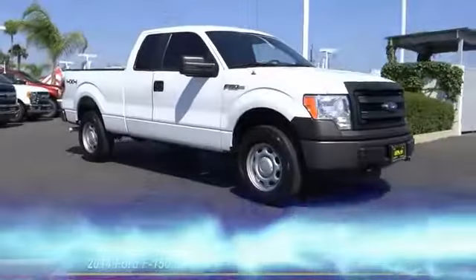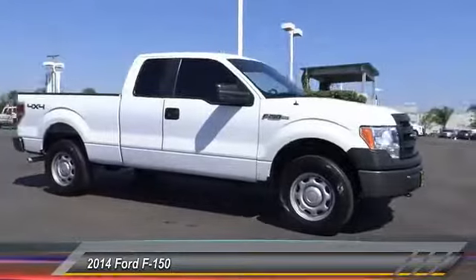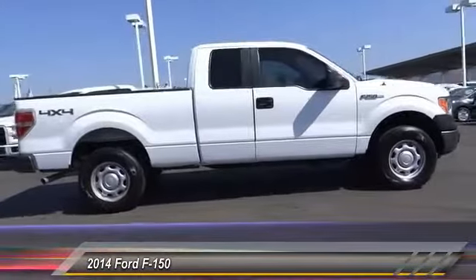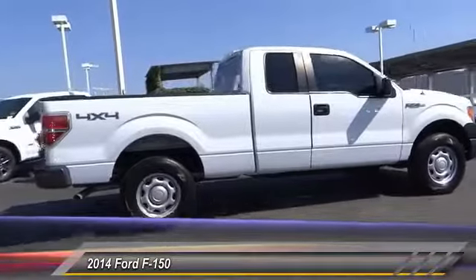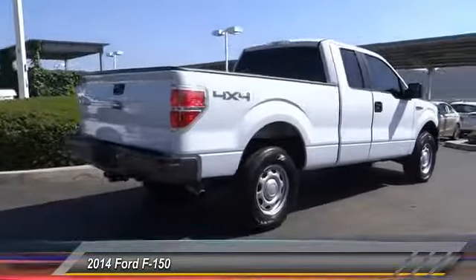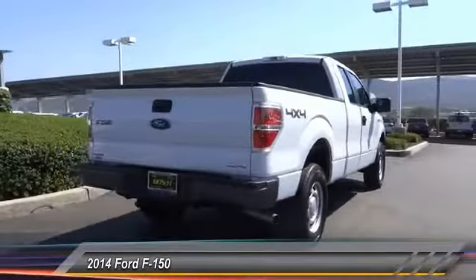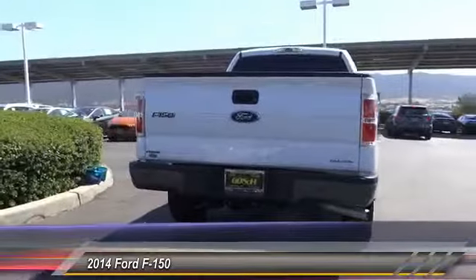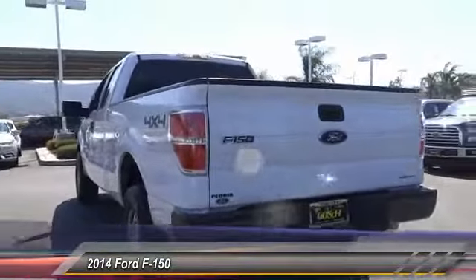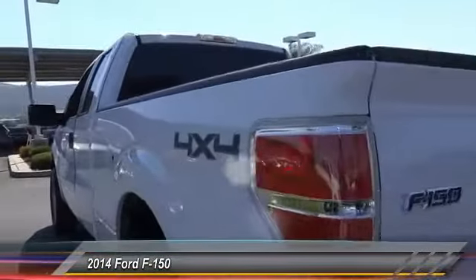The 2014 F-150. A Ford F-150 knows how to handle any situation. It's built to follow orders, no whining, and is priced below $30,000. This vehicle has less than 50,000 miles. This beauty is sure to make you the talk of the neighborhood, so call or drop in for a test drive today.